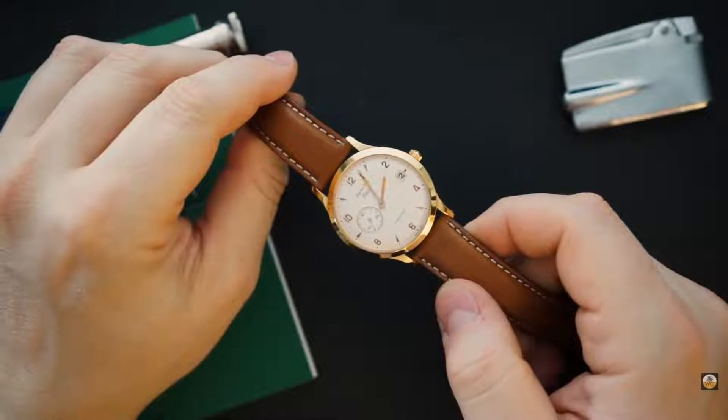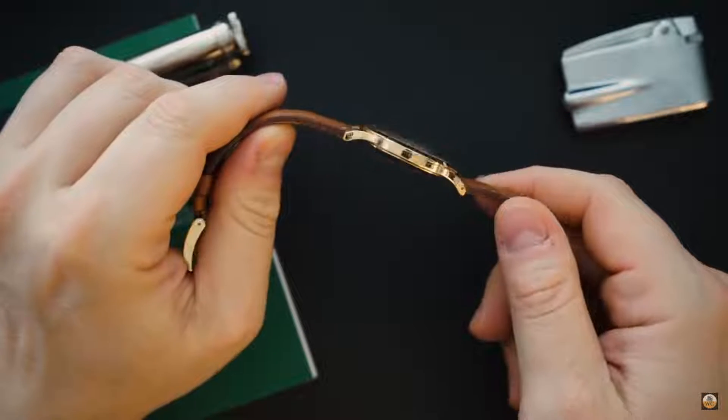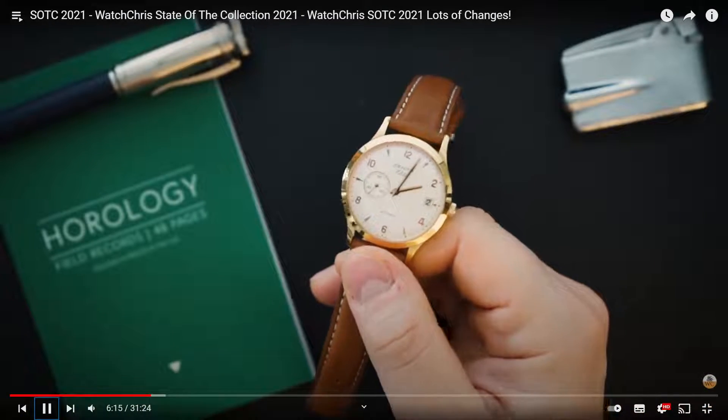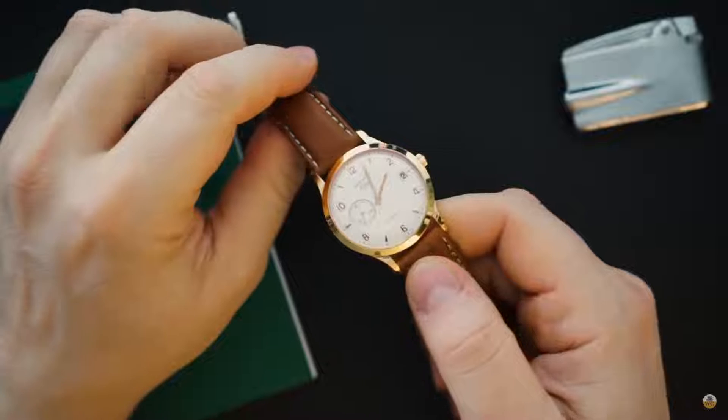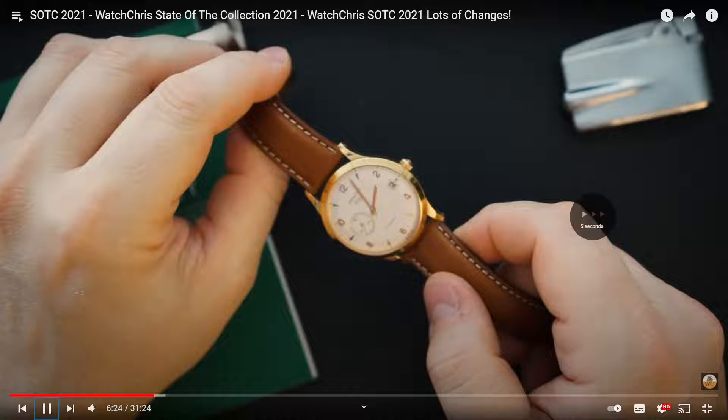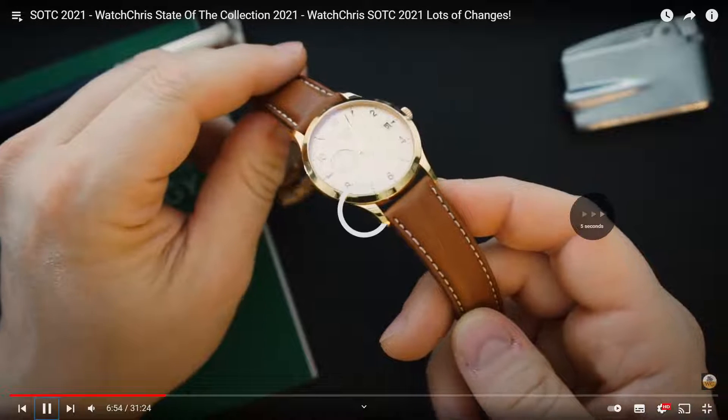There's a Timex - his father wore it his whole life, he was a bartender. It's a sentimental watch but he doesn't particularly like it. It's got an offset seconds, it's a bit classic. So far in the watch collection we would choose the grey Vacheron. The Timex is sentimental but not a strong keeper.